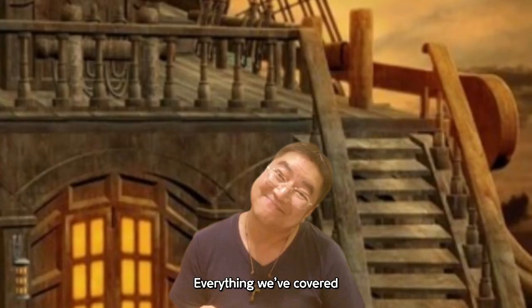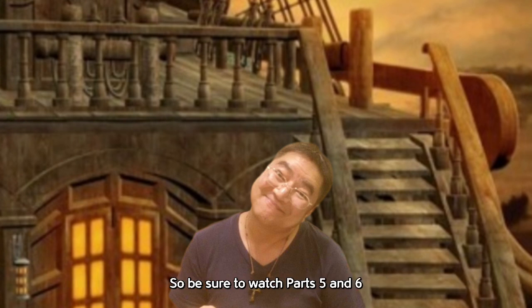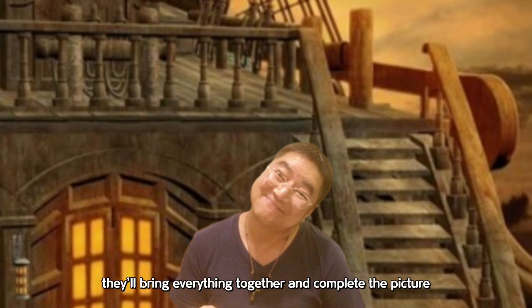To be continued in Part 5. Everything we've covered so far was to help set the stage for what's coming next in Parts 5 and 6. So be sure to watch Parts 5 and 6 — they'll bring everything together and complete the picture.